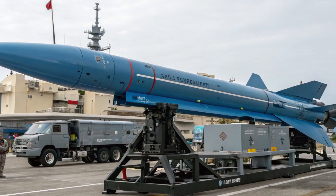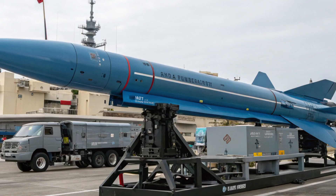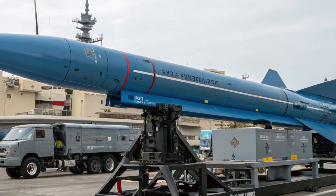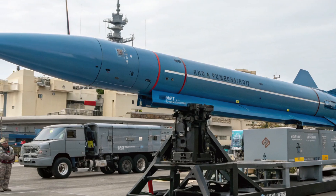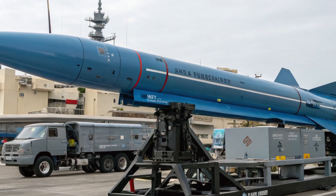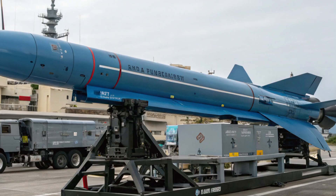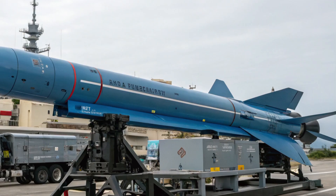This new capability gives the Philippine Navy a critical advantage. Now, naval vessels can engage underwater threats from a safer distance, reducing the risk of counter-attack. The ability to launch torpedoes over longer distances also extends the protective umbrella around Philippine territorial waters. With the growing number of submarine incursions in the region, this upgrade couldn't have come at a better time.